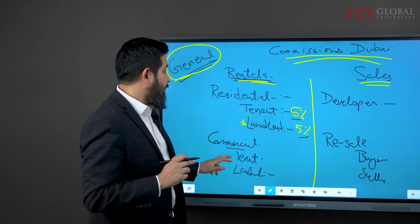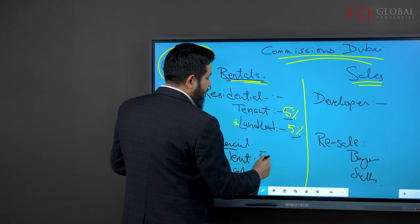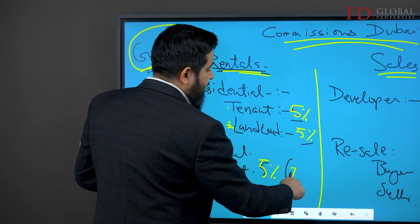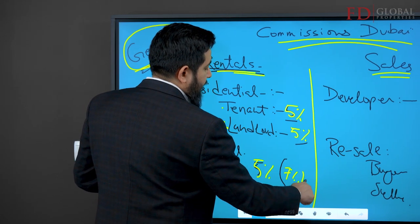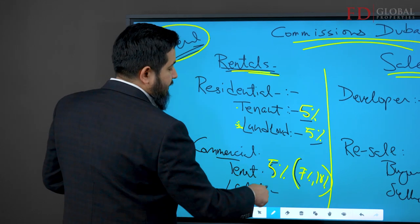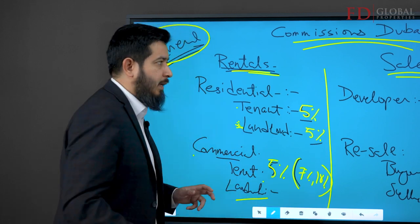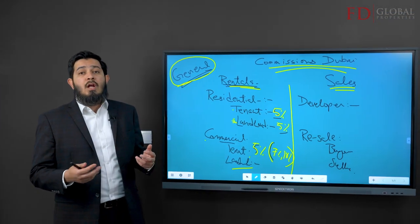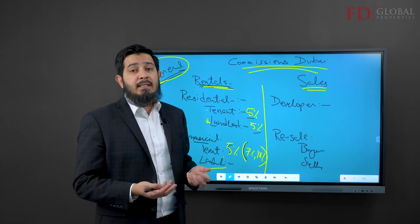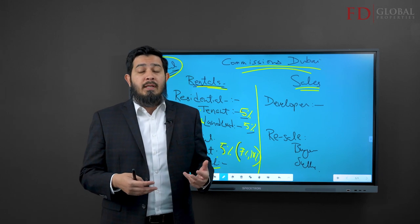If it's commercial and you are a tenant, you generally pay five percent, sometimes seven or ten percent — it's a commercial arrangement. The same applies to the landlord: you might pay five, seven, or ten percent depending on what you've negotiated with your agent, the suite of services they're providing, and how much work is involved.